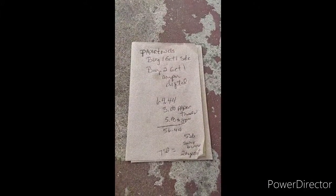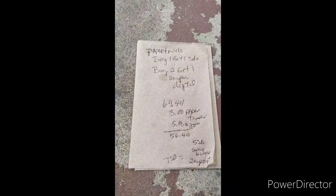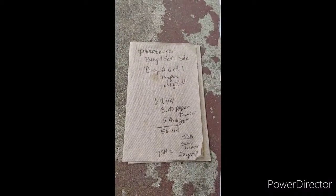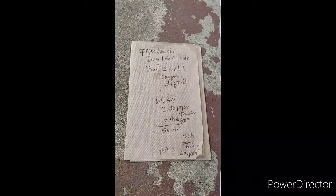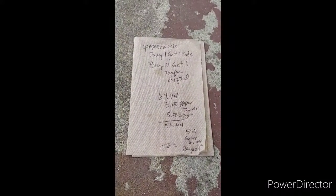Hi, this is Felicia coming to you with a breakdown of the deal that I just posted earlier on my Instagram. This is the paper towel — they are buy one, get one free. I had to buy a two-get-one-free CRT. So my total out of pocket was $64.44.